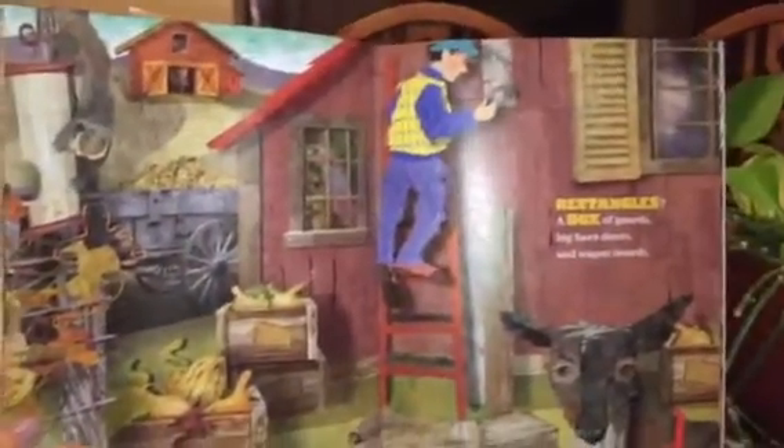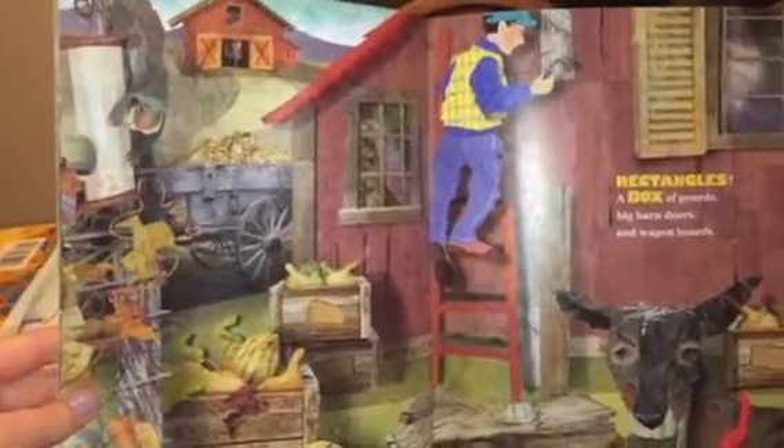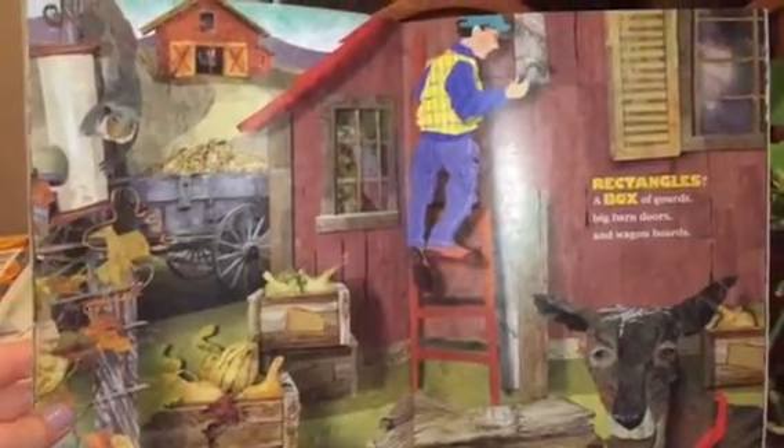Rectangles — a box of gourds. Big barn doors and wagon boards.